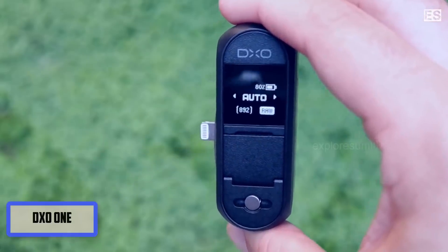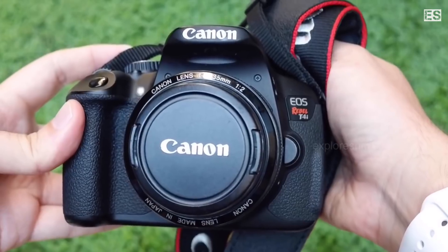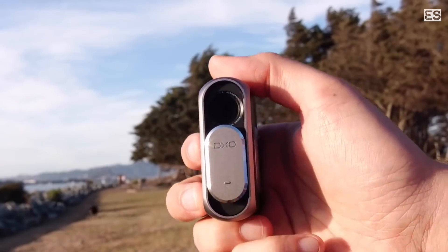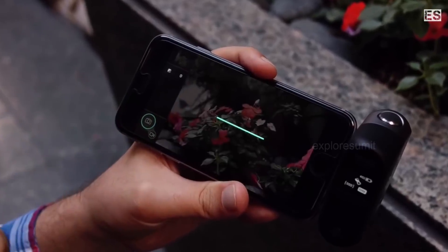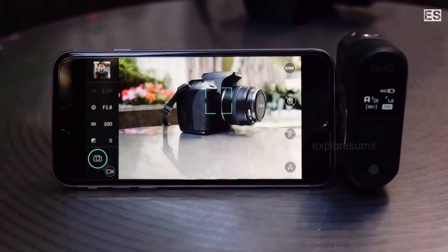The third one is DxO One. This is an external camera for a smartphone, and the company says this device is comparable to a digital SLR camera — it can take better photos and footage because it has a much larger image sensor. Its capability is 6 times better, which means its total quality is beyond a mobile camera.